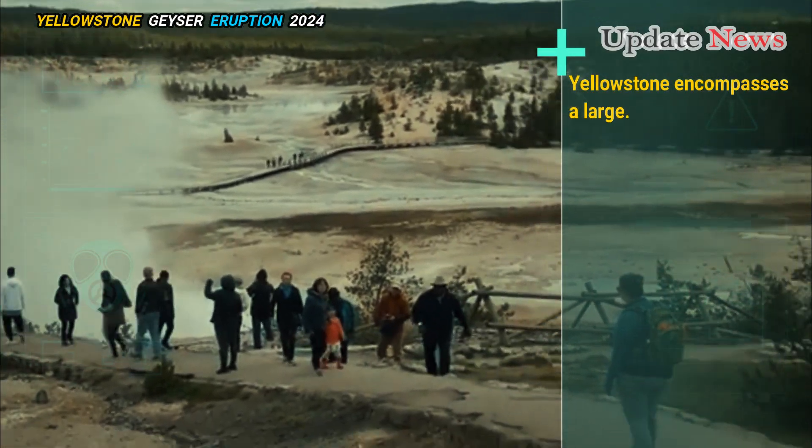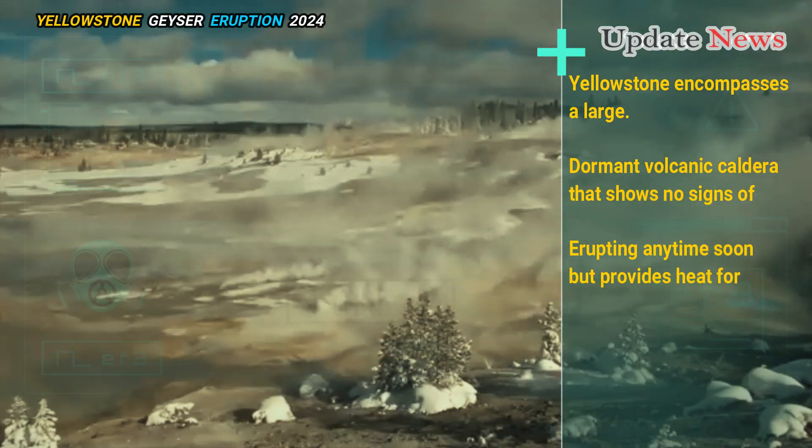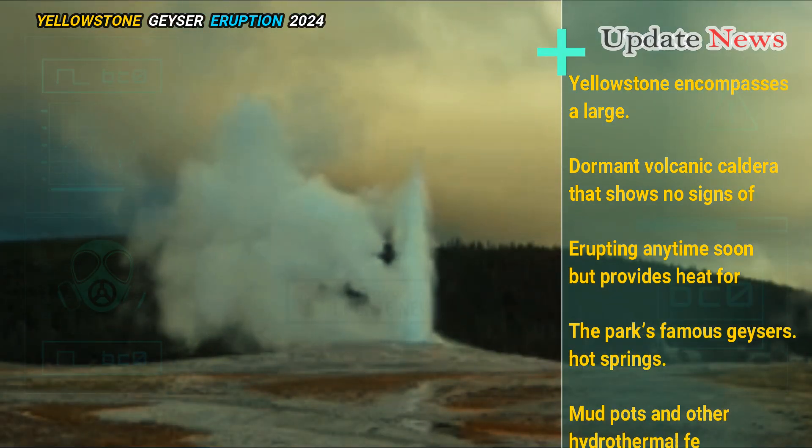Yellowstone encompasses a large dormant volcanic caldera that shows no signs of erupting anytime soon, but provides heat for the park's famous geysers, hot springs, mud pots, and other hydrothermal features.